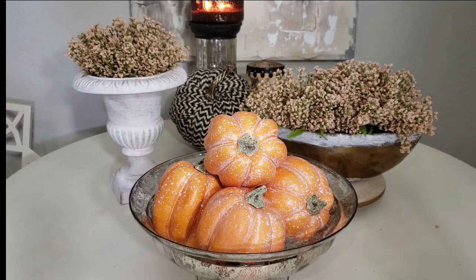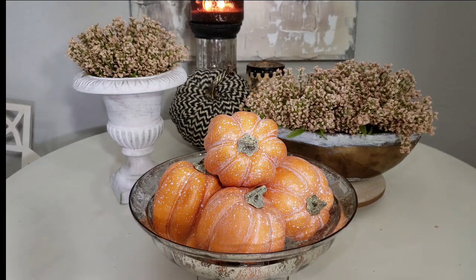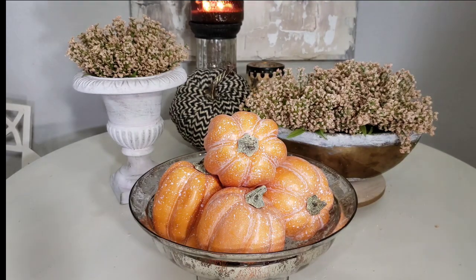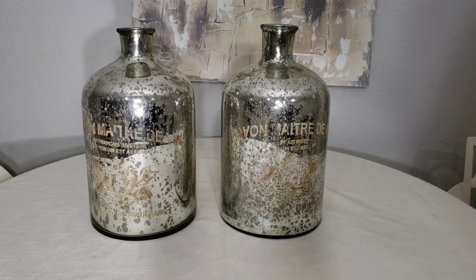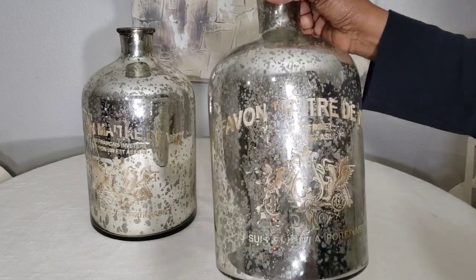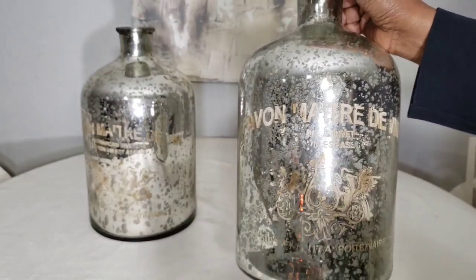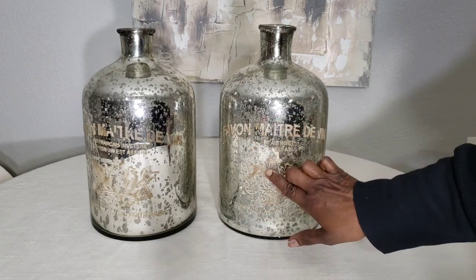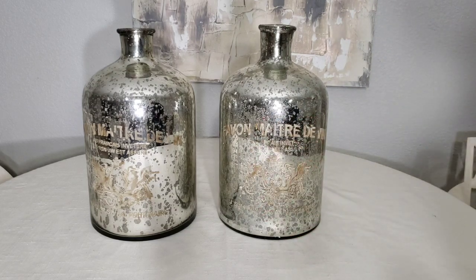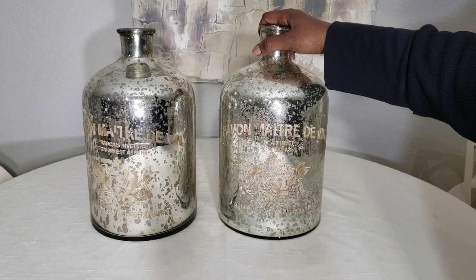I probably did not need to buy the last two items but picked them up anyway. These are two vases in mercury glass — they have a very pretty pattern on the front and gold writing. I said I wasn't buying any more mercury glass, but I don't have anything with gold writing and I thought they just fit in perfectly for fall or for Christmas. They were $10 a piece and I just had to have them.